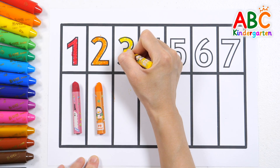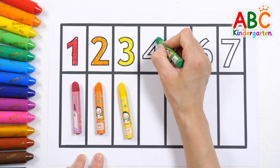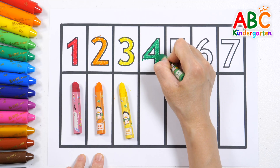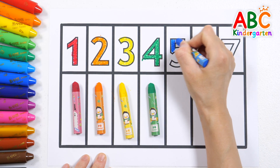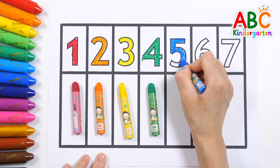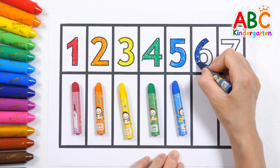Color the number 3 with a yellow crayon. Touch your nose, tap your toes, jump so high, reach the sky. Color the number 4 with a green crayon. Color the number 5 with a blue crayon. Color the number 6 with an indigo crayon.